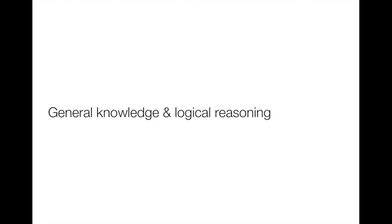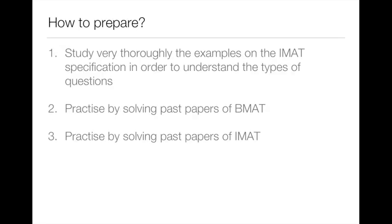Now let's go to the most discussed section of the IMAT: general knowledge and logical reasoning. How to prepare? On the IMAT specification there are examples of question types and explanatory answers — this is where you should start. Then you can solve past papers of the BMAT, and about one month before the IMAT you should solve IMAT past papers in exam conditions: measure your time, don't use a calculator, and don't open any textbooks. This way you learn to solve all the questions in time — something many candidates struggle with. Most candidates don't finish answering all the questions. You need to be quick and precise, and that happens only with practice, practice, and practice.